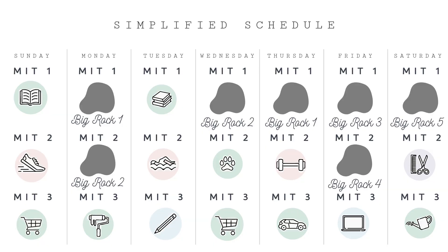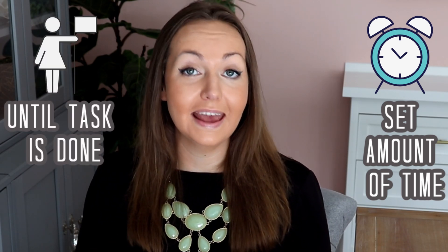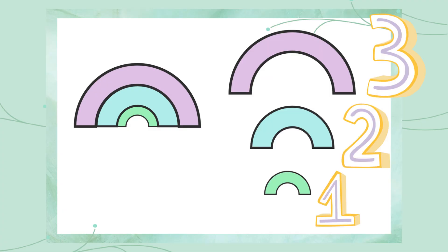First, choose one of the MITs that you have assigned to today to work on. The author suggests deciding whether you want to work on this task for a certain amount of time or until that task is done. For example, today one of my MITs was to work on decluttering my guest room closet, and it would really overwhelm me to have to do the entire closet in one day. So I decided to break it down into baby steps, which the author refers to as tiny chunking.